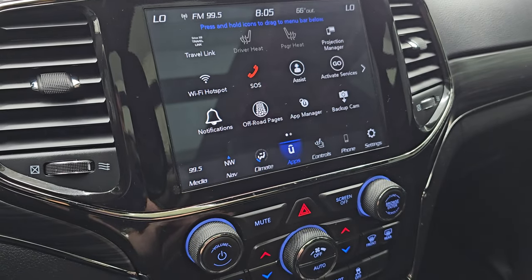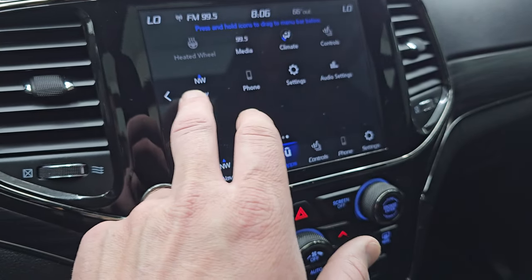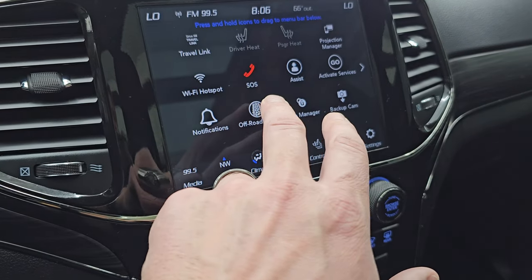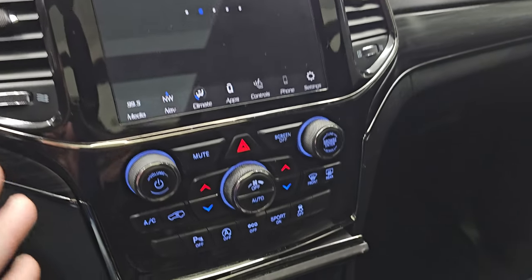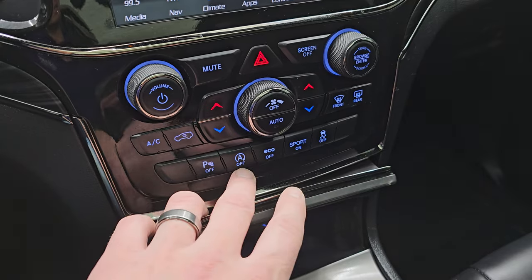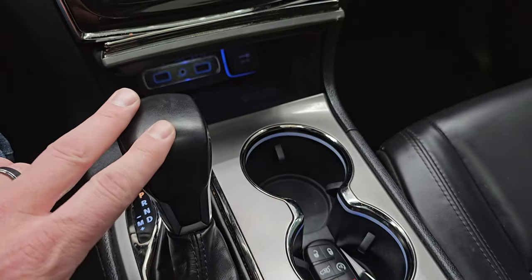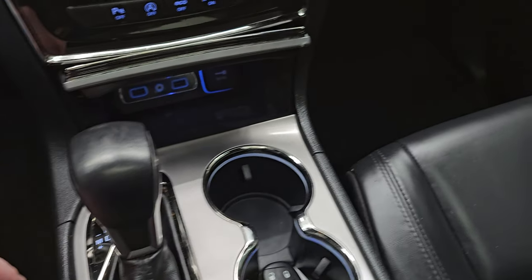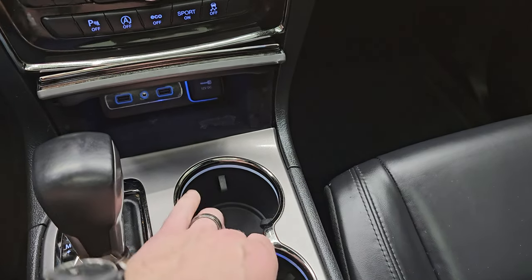You get all your different apps, including off-road pages and a projection manager where you can project your cell phone to the screen. We did a demo on Android Auto if you want to check that out. While those load, you get tactile volume, tuning, and climate controls. Parking sensors, start-stop, eco mode, sport mode, and stability control. Here's your 8-speed automatic transmission, two USBs, an AUX jack, and a 12-volt power point.